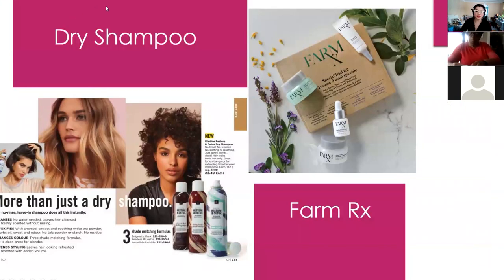Going into other new product lines — the Farm RX is a big thing and a lot of people are taking advantage of the trial size at the fantastic demo price. There's also the dry shampoo, which I'm really excited about. It's a no-rinse leave-in shampoo that cleans, refreshes, detoxifies with charcoal extract, and enhances your color — it also extends your hairstyle whether you're doing curls or blowouts. It comes in three shades: dark, brunette, and invisible.